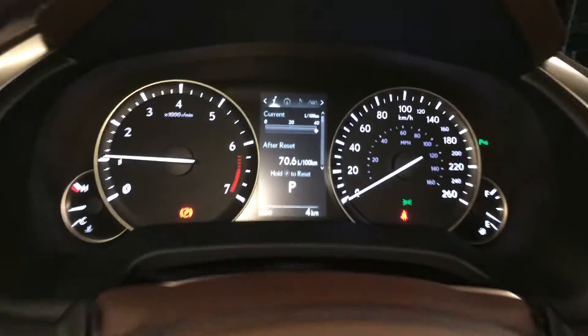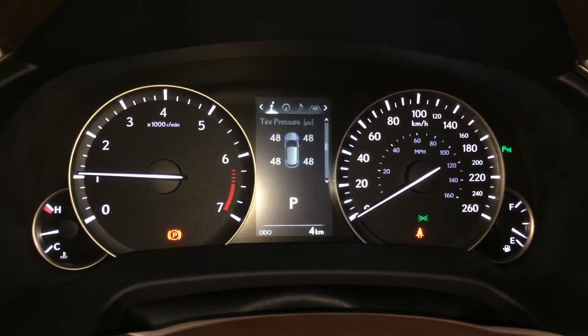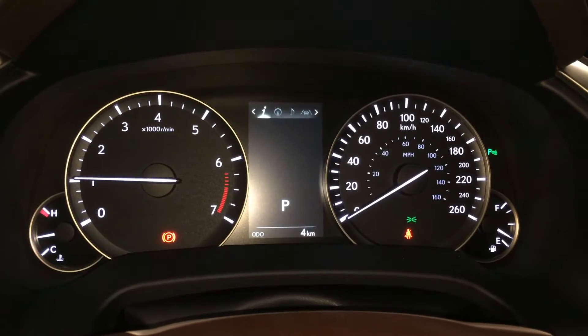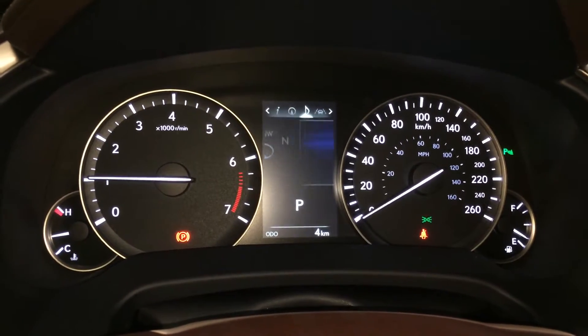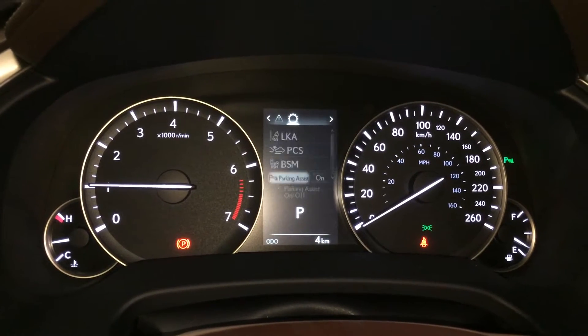These buttons right here control information on the dash: cruising range, eco indicator, direct tire pressure monitoring system, all-wheel drive control, sway warning, compass, audio, cruise control, vehicle messages and settings.